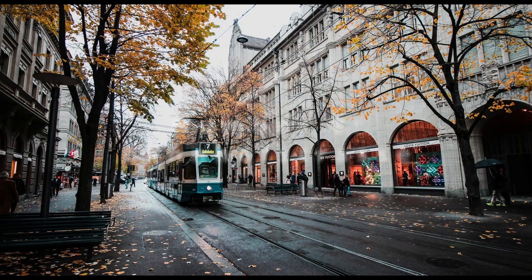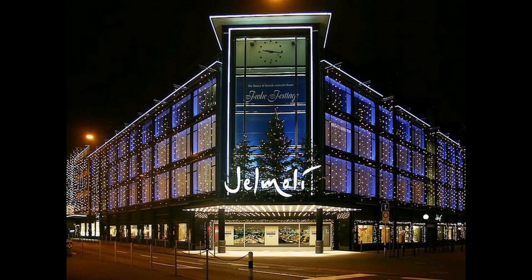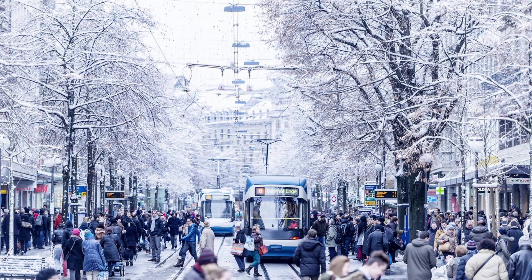At number 8 stands the iconic Bahnhofstrasse, one of the world's most exclusive shopping boulevards. This bustling avenue is more than just a shopper's paradise — it's a display of architectural grandeur and luxury. Lined with designer boutiques and historic buildings, the street offers a visual spectacle of affluence and style. During festive seasons, its transformation with lights and decorations provides a visual feast that transforms the shopping experience into an enchanting urban journey.